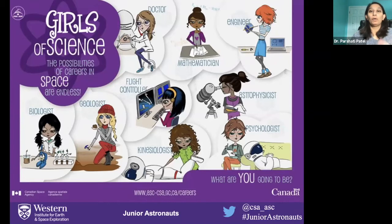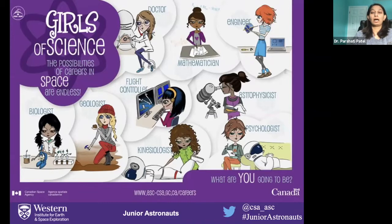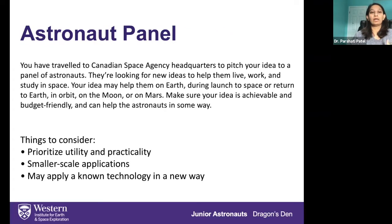What I'm going to do now is quickly go through one of these activities — one of my favorite activities. It's called Dragon's Den, and it's just like the show that you see on TV. You are given four different panels that you have to pitch to. The idea is that if you are pitching to an astronaut panel, you develop something for an astronaut — something the astronaut could use, help them work, or even study in space. You come up with this idea and then you pitch it to a panel of astronauts, and they have to look at whether what you came up with is practical to have in space, small enough to carry, and if it has many applications.